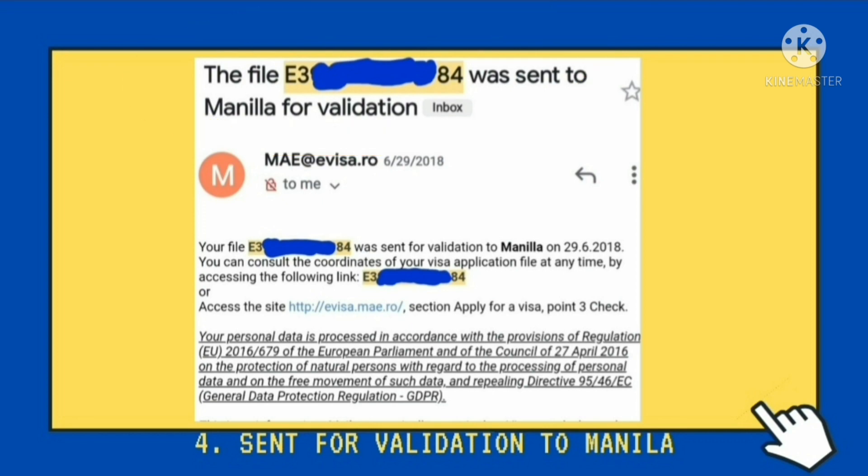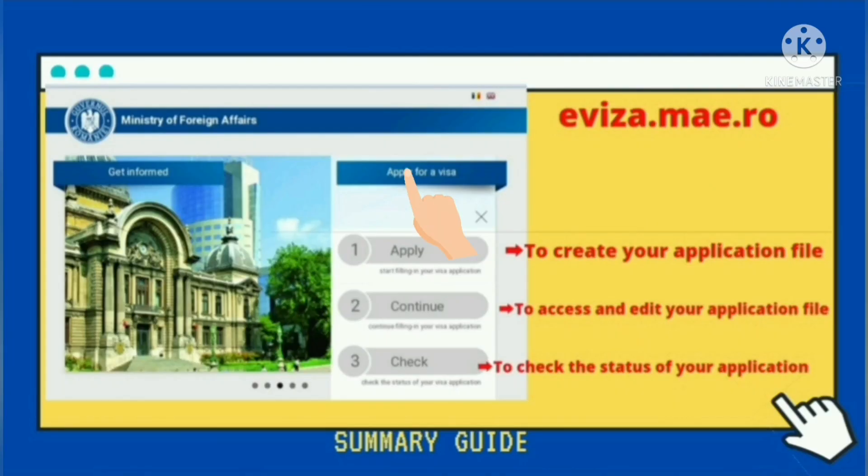Kung baga i-check na nila yung application form nyo, yung mga requirements kung kompleto na. Once na na-press nyo na yung validate, makakareceive kayo ng email confirmation na yung file nyo was sent to Manila for validation. Take note lang, habang for validation pa yung application file nyo, hindi kayo pwedeng mag-edit o mag-add ng mga additional documents hanggat wala pang update. Pero pwede mong i-check yung status ng application nyo via avisa.me.ro — click nyo lang apply for a visa and then yung three option, check. Dyan nyo kasi mache-check kung ano na bang status ng application nyo. Pero usually naman, pag may update na, may ma-receive kayo na email.